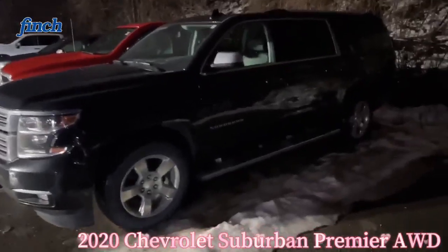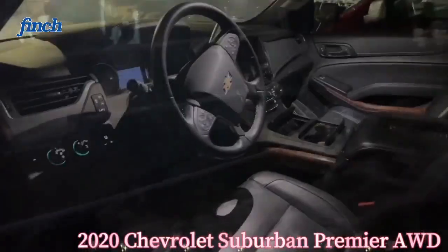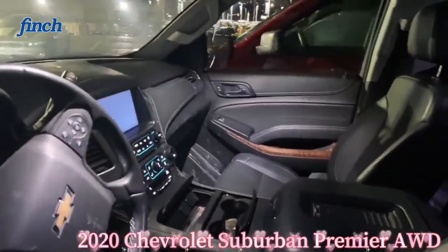This vehicle comes with all the features: dual DVD screens, navigation, parking camera, heated and cooled seats, memory seat, and all other features.